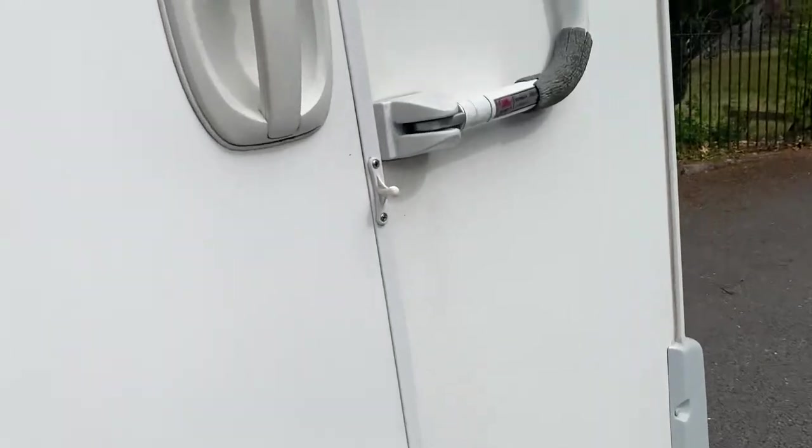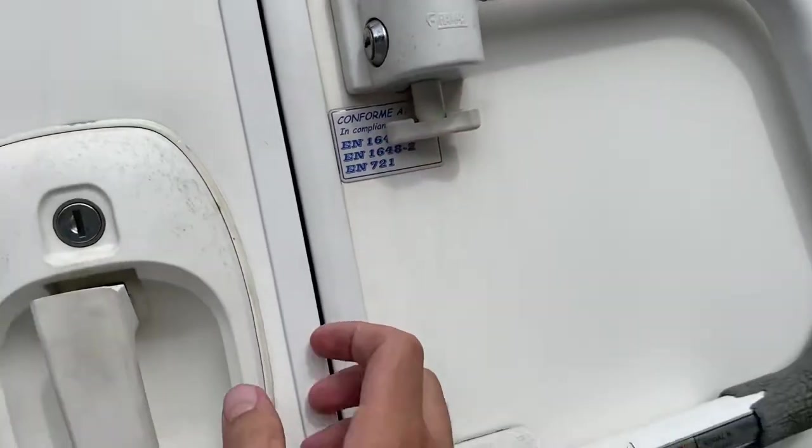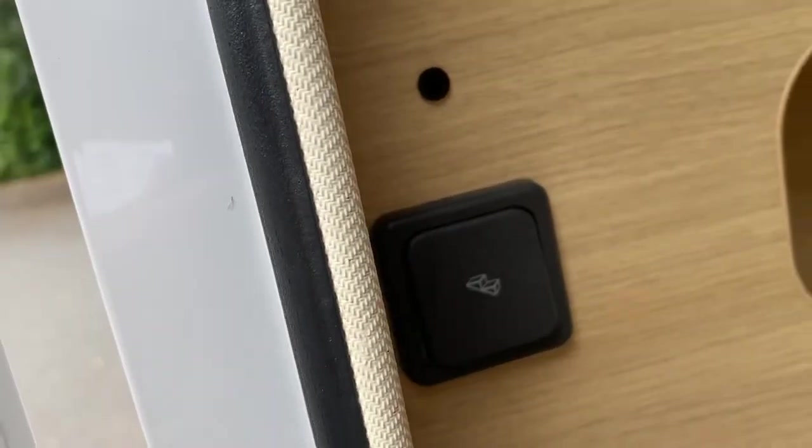There's another security feature which comes across and locks. You just pull that down to access it. The step is fully electric with the switch that's inside.